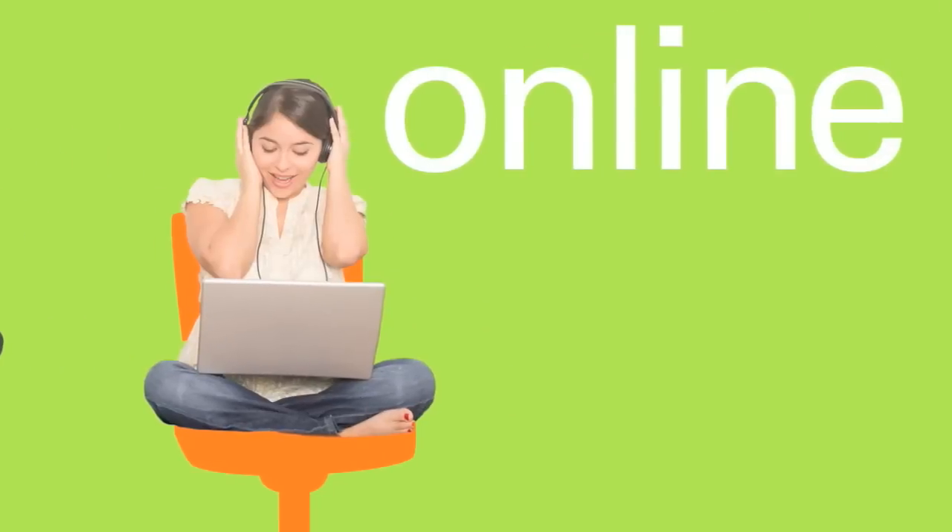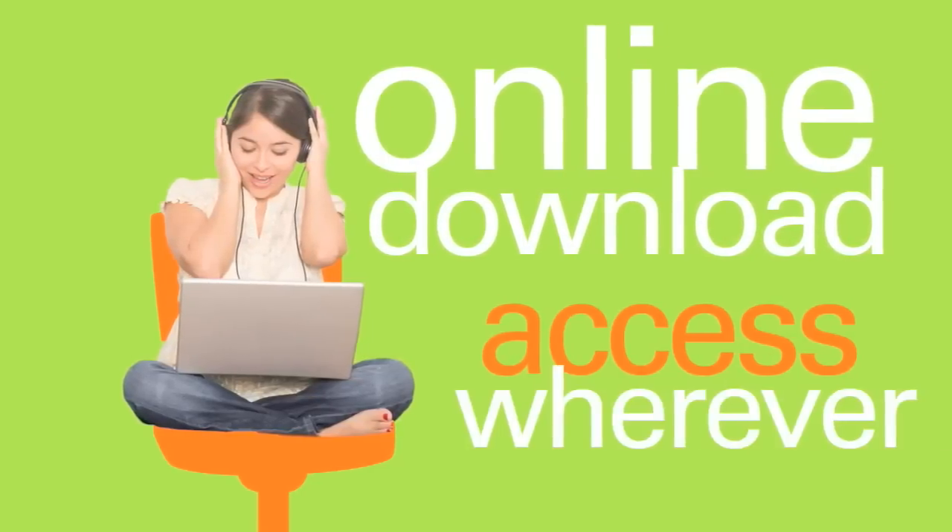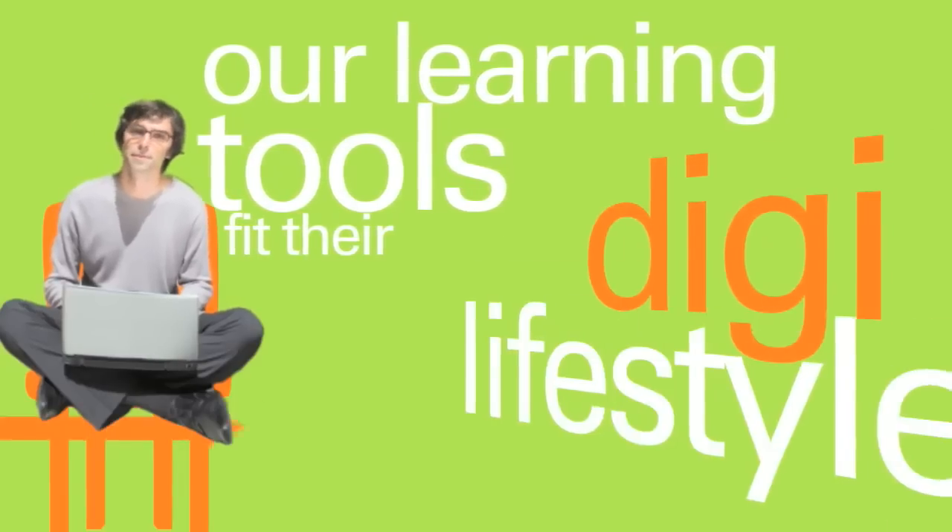CengageBrain.com puts learning at a student's fingertips. Whether they're online or downloading it to their chosen device, they have access to their materials wherever they go. Our learning tools fit with their Digi Lifestyle.